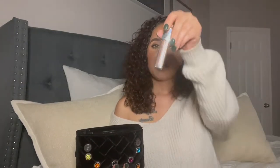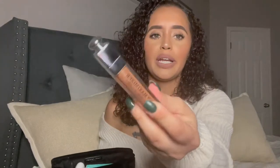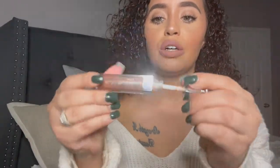Next is my Dior lip maximizer. This is in the color — I think 016, I don't really remember the name but I think it was like gold shimmer or something like that. It's super pretty. It's pretty creamy but it's not sticky at all, and I'm going to show you guys how it looks.